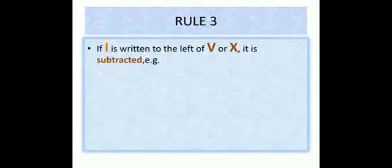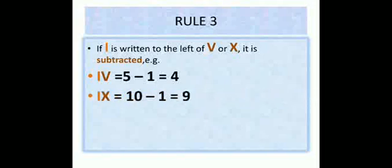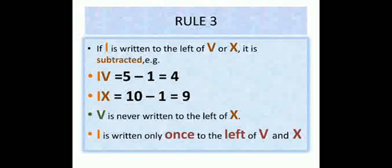Rule 3: Until now you studied that I written on the right side of a symbol was added. But now, if I is written to the left of V or X, then it is subtracted. For example, IV means five minus one, which equals four. Similarly, IX means ten minus one, which equals nine. Remember: V is never written to the left of X, and I is written only once to the left of V and X.